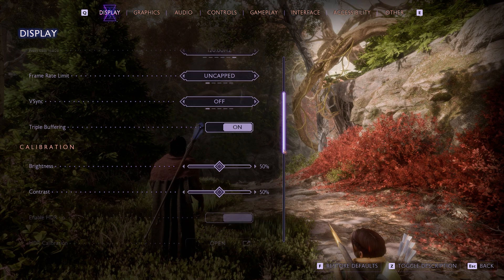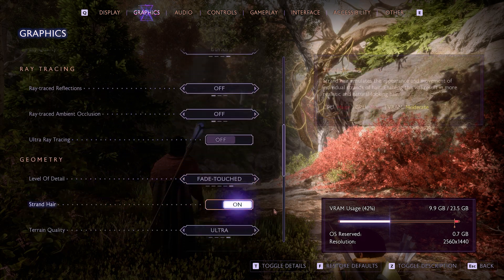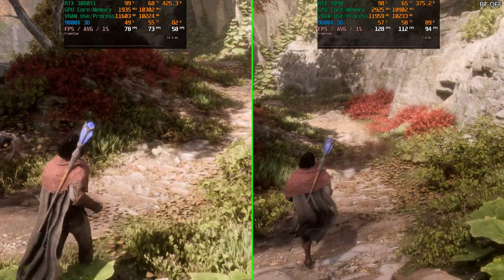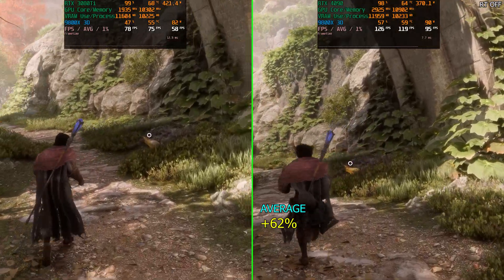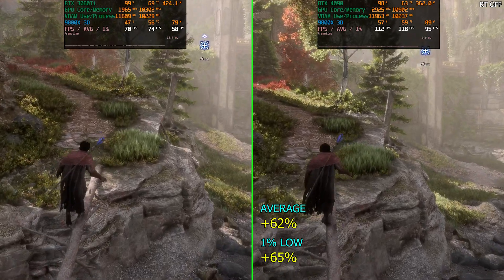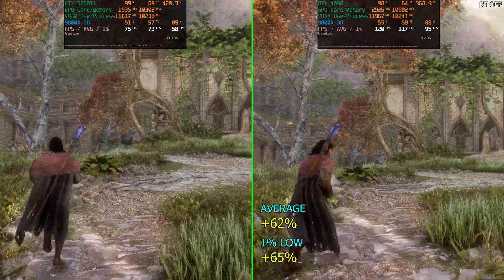The next game is Dragon Age The Veilguard at 1440p with DLAA. Graphical settings are maxed out except for ray tracing — we'll check that next. They updated the game and added even more demanding graphical settings including Fade Touch, which we have enabled. The 4090's advantage here is really, really good — 62% ahead on average versus the 3080 Ti, and 65% for 1% lows. This game makes for an interesting benchmark using a different engine, and the 3080 Ti is actually doing pretty well here too.